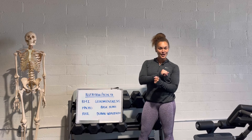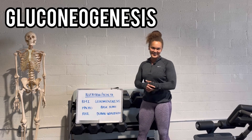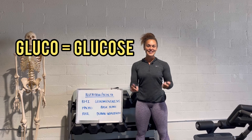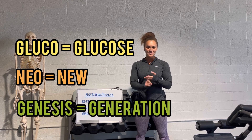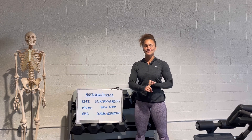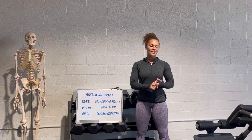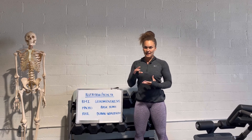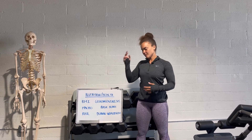Next big term: gluconeogenesis. Let's break it down — glucose is glucose, neo is new, genesis is generation. So gluconeogenesis is the creation of new glucose via non-carbohydrate substrates, such as protein. Just relate it to the formation of new glucose without carbohydrates.